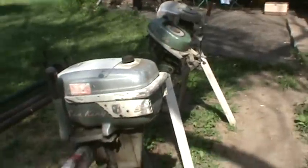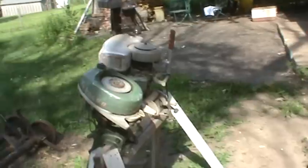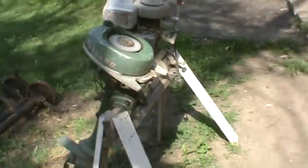This is Sam with Sam's Garage Sale. We have three vintage boat motors — one Sea King and two Johnsons. I guarantee you guys, you know a lot more about these than I do.